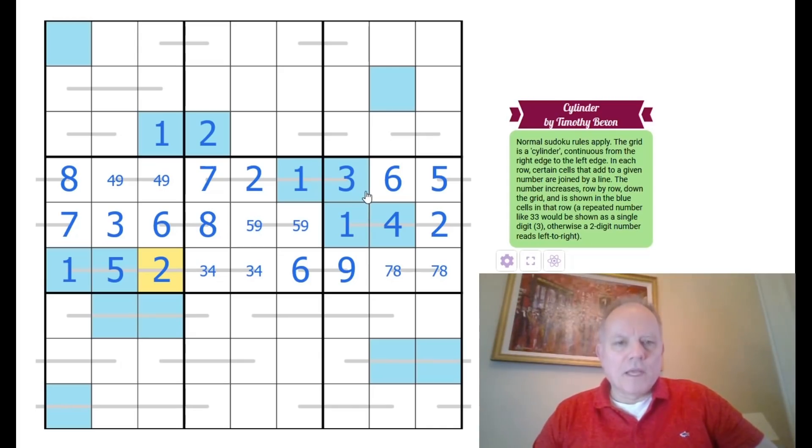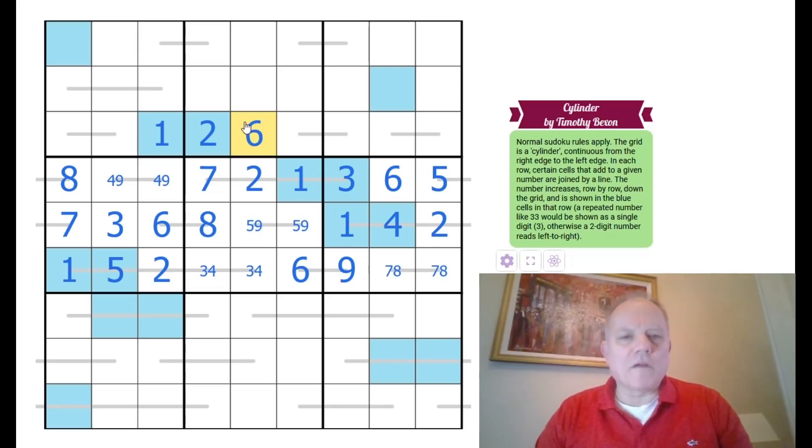Row 4 has a total of 12, and each of those three groups adds to 12. I can determine this cell is a 6 - either by using the 45-sum minus three times 12 minus 1 minus 2, the complicated way - or simply by asking where does 6 go in the row? It can't go on one of the lines because it would have to join to another 6.